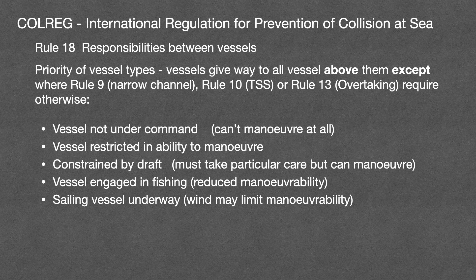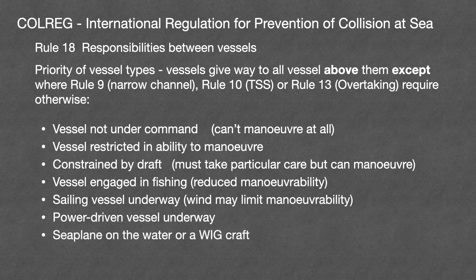Below sailing vessels come power driven vessels underway, and below power vessels come seaplanes on the water or wing in ground effect craft. These are a kind of cross between a boat and an aeroplane which fly very low with the wing in the ground effect caused by the surface of the sea. It can be seen from this list that every vessel gives way to all vessels for whom manoeuvring is more difficult. The seaplanes and wing in ground effect craft are something of an add-on at the end, but the principle does still hold good.